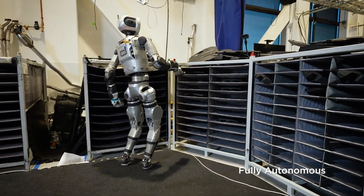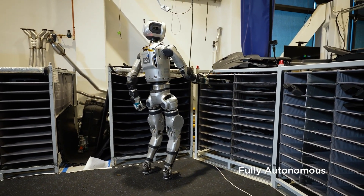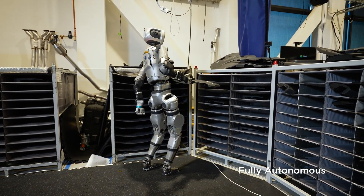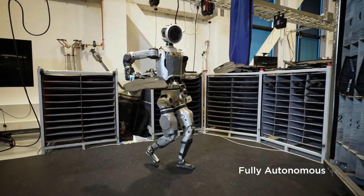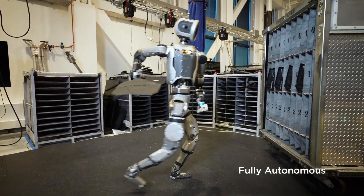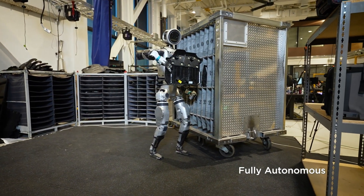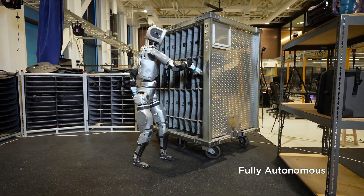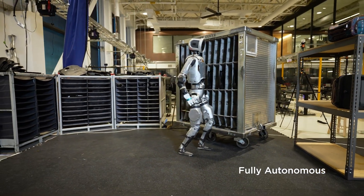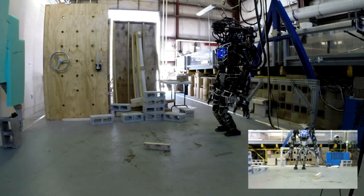The possibilities are huge. Think about surgery — Atlas assisting, providing steady support, handling delicate instruments with crazy precision. So it's like having another set of super steady hands in the operating room. And in a disaster zone, Atlas could be searching for survivors in collapsed buildings or navigating environments that are just too dangerous for humans. It's amazing to think we could use this technology to save lives and improve things for so many people.